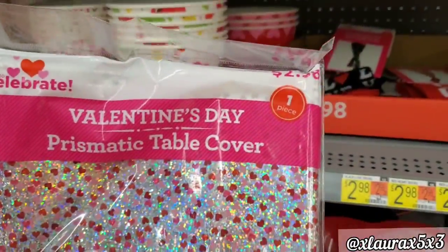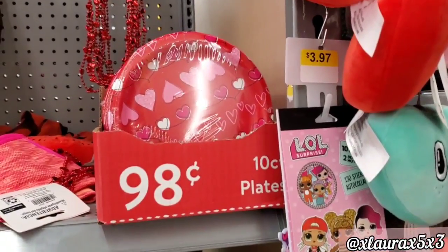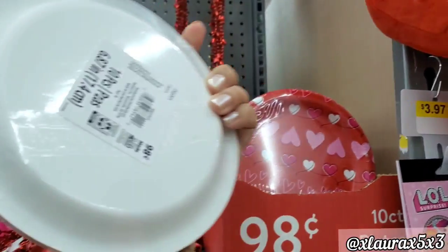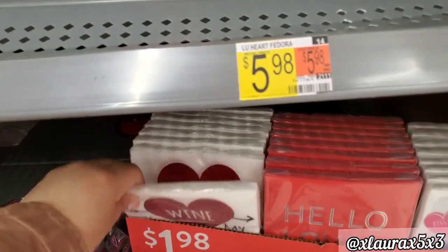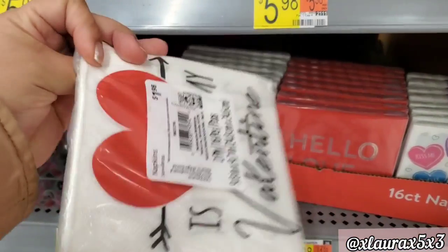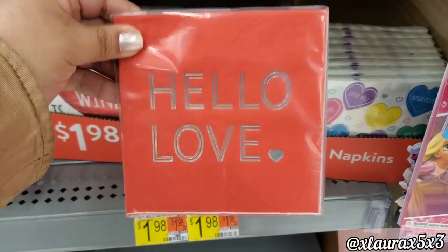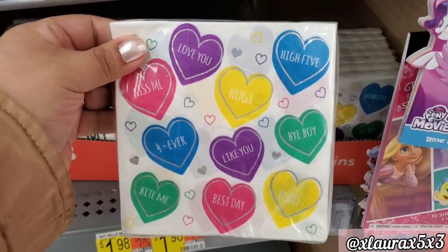I thought this table cover was nice — priced at $2.98, it looks holographic and shiny. Here are more plates. I always like the designs on the smaller napkins. 'Is Wine My Valentine?' — 16 count, $1.98. This one in red says 'Hello Love,' and the third one has lots of conversation hearts.